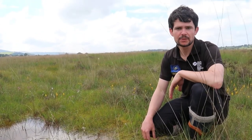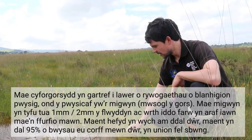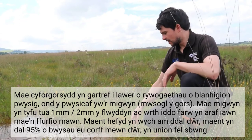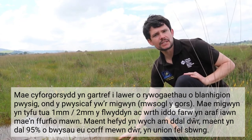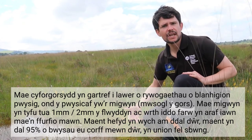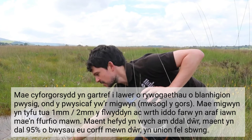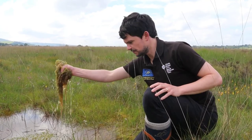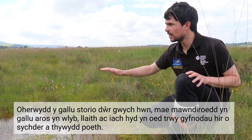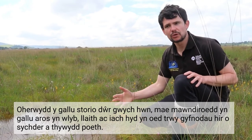Raised bogs are home to many important plant species, but the most important is the sphagnum moss. These plants are really the building blocks of all of our peatlands. They grow at about one to two millimetres a year. As they die off at the base, the dead material falls to the bottom of pools like these and forms peat. They're also fantastic at holding water — they can hold 95% of their body weight in water, just like a sponge. It's due to this fantastic water-storing capability that peatlands are able to stay wet, humid and healthy even through long periods of drought and hot weather.